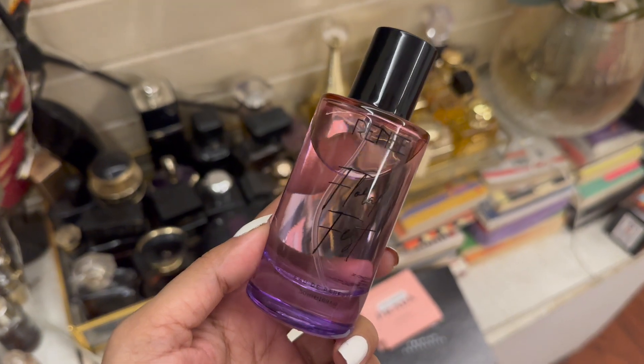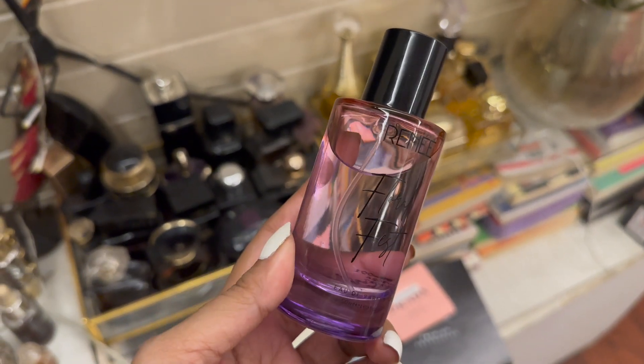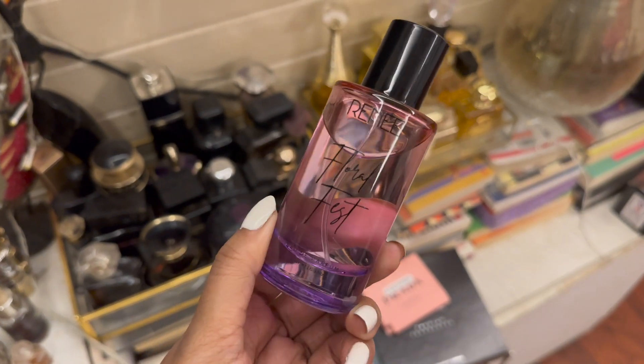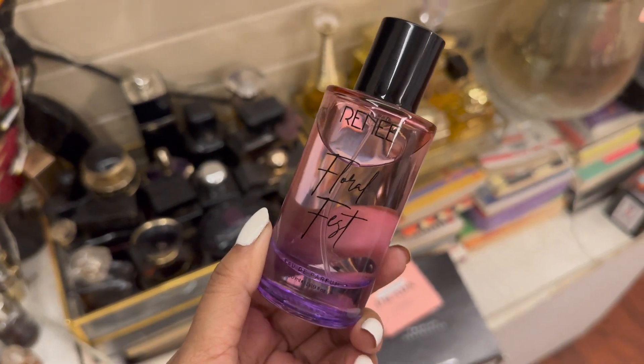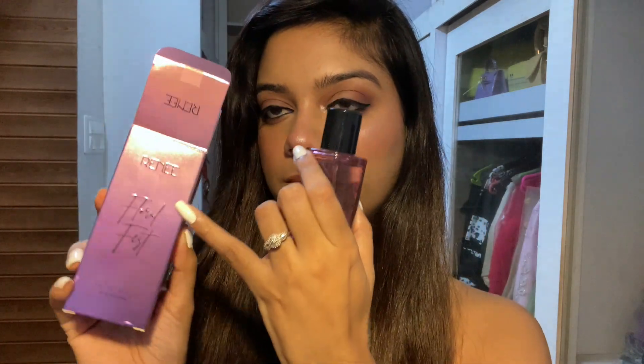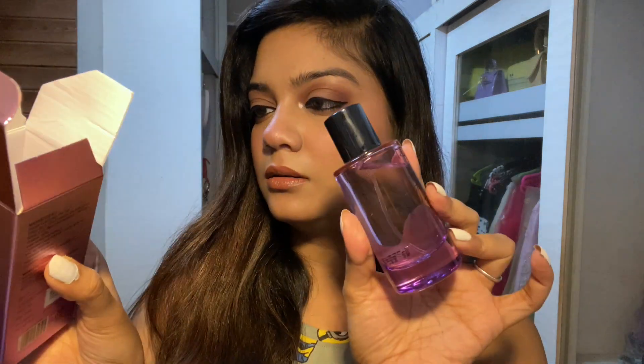This is how the bottle looks — I absolutely love the packaging. To start off, it has a pretty good sturdy glass bottle with a pink to purple ombre going on, which I really like. The outer packaging also has a bit of that ombre pink-purple chromatic effect. It has a black cap and a black atomizer, and the atomizer is quite good — it gives a very nice spray.